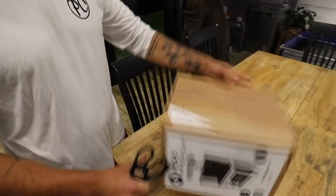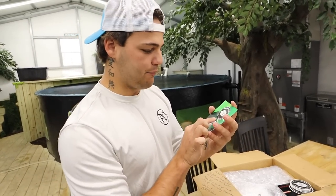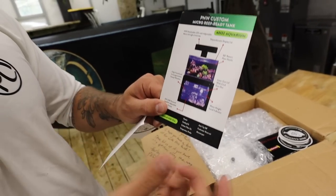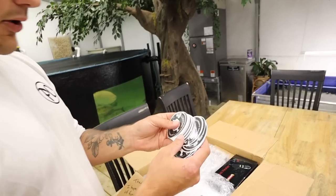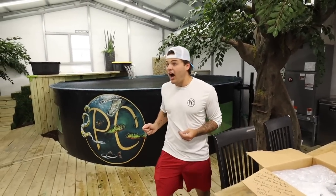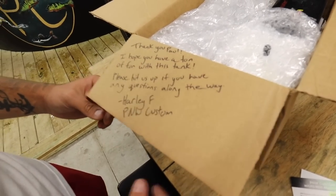I jumped in for a quick second with all the fishes. Now let's get to this little aquarium. P&W Customs out of Portland, Oregon — there are all the specs you need right there. It's a 50 gallon per hour adjustable return pump, really cool setup. Smash the like button and I'll throw one of these stickers to your house. You can have a ton of fun with this tank.